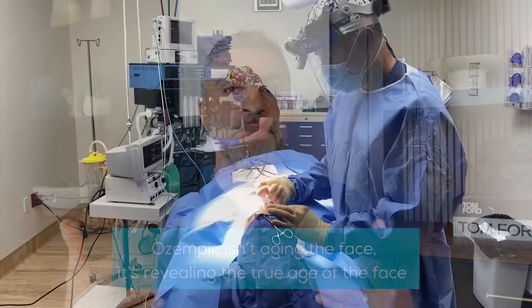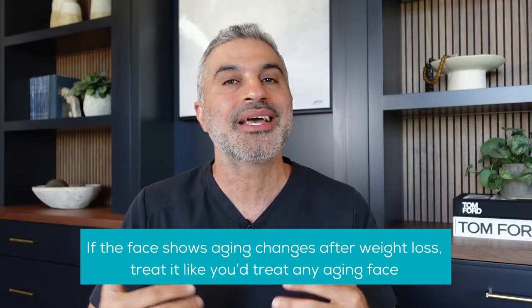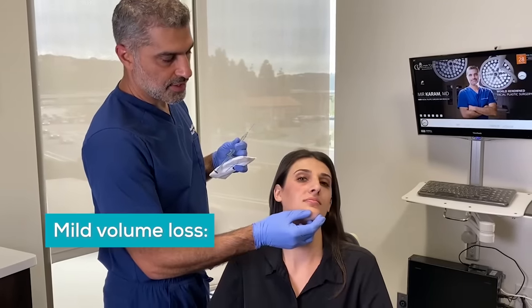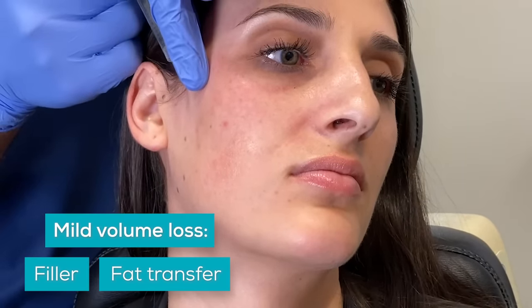So what is the appropriate treatment? Number one, weight loss and having the right lifestyle — being healthy — is priority, as it has effects on diabetes, cholesterol, and blood pressure. Getting down to our ideal body weight is priority number one. But when the face starts to show signs of aging, you go back to the fundamental ways you would treat the aging face. If you have mild loss of volume, you're going to use things like fillers or fat transfer to fill in around the eyes, temples, and areas that have lost some volume.